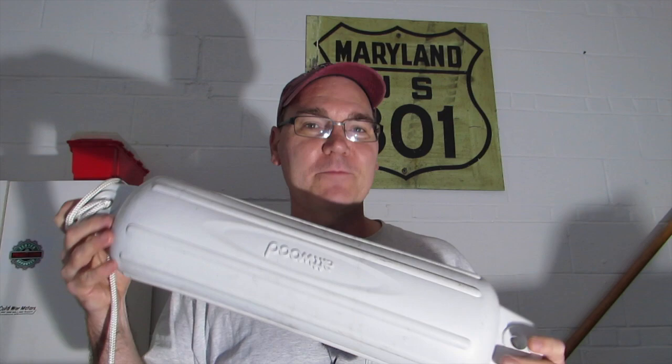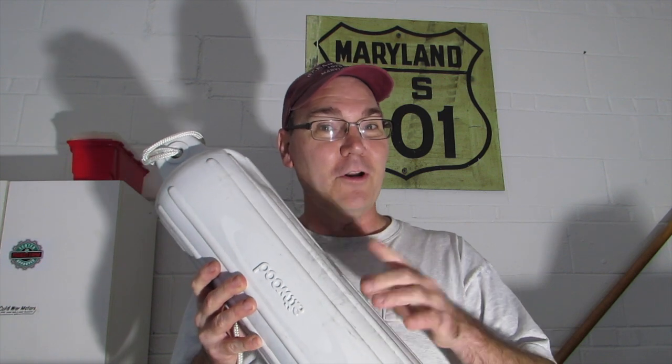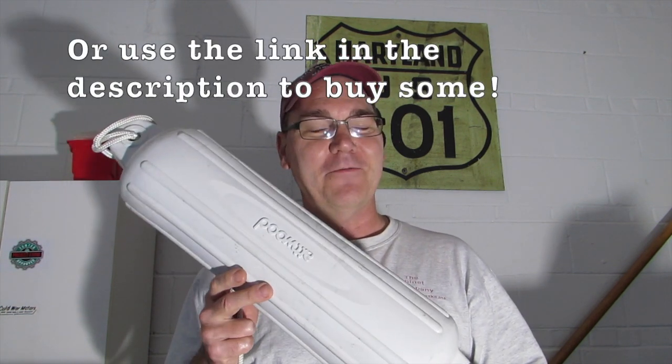A lot of people call these things bumpers, and I get it. If you have a boat and you call them bumpers, that's fine — it's your boat, you're the captain, call it whatever you want. But when you go to buy them in the store, you're probably going to have to ask for a fender.